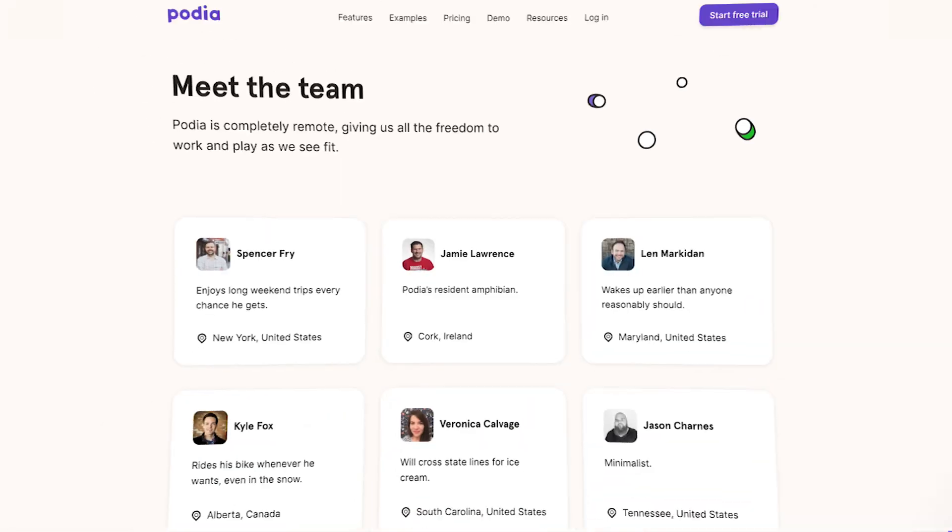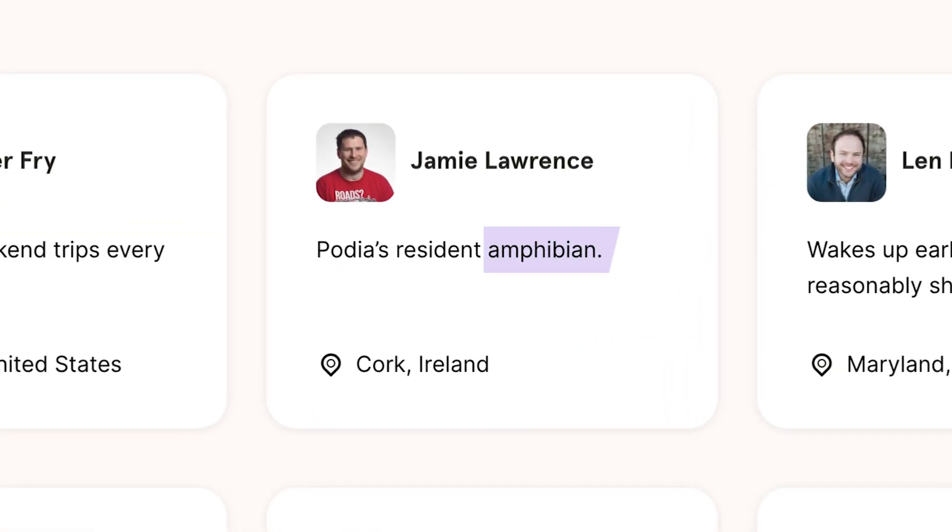Hello creators, I'm Ben Tolson from Podia, where we empower creators like you to make a living doing what you love. When it comes to choosing the online course platform that's right for you, there are many things to consider — things like price, features, and fees are important, but you may also have other questions like: how do I interact with customers? How is their customer support? I'm going to answer all of these questions and more as we dive into this comparison between Podia and Thinkific. I'll start by sharing the basic pricing and features of each, then I'll compare the two at similar price points.